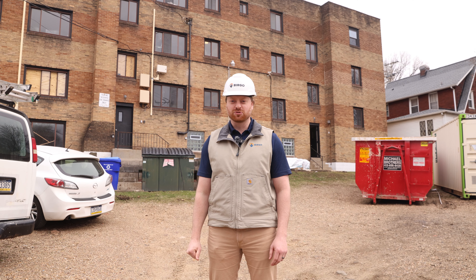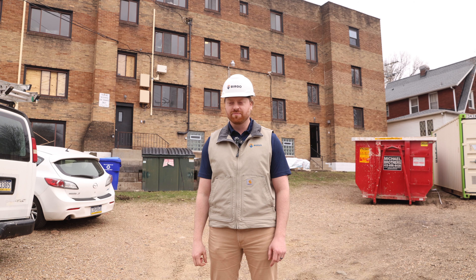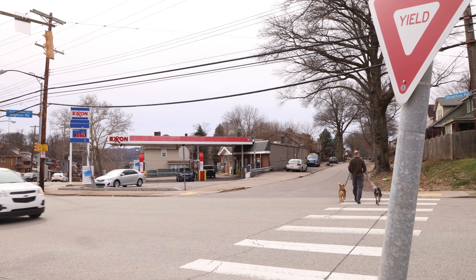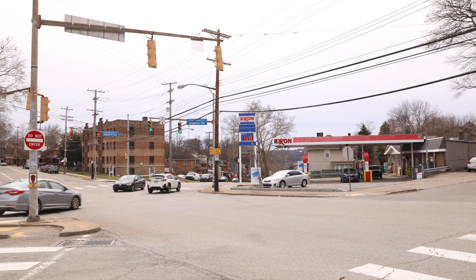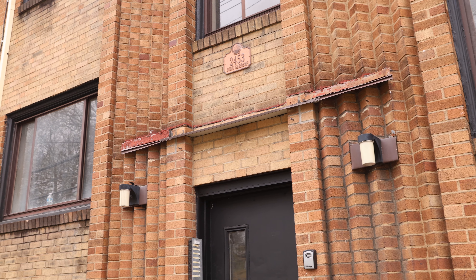Welcome to Brighton Road Apartments. This is one of the rehabs that the maintenance and construction team is currently undertaking within Burgo. If you look behind me, this building is in the middle of Brighton Heights. We're on Brighton Road. This is a 19-unit apartment complex that Burgo has actually had and operated since 2017.